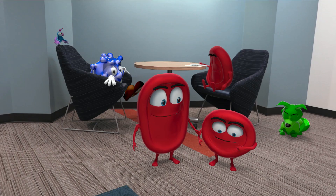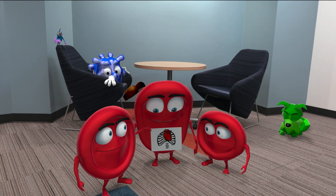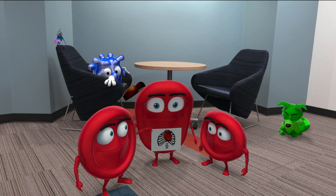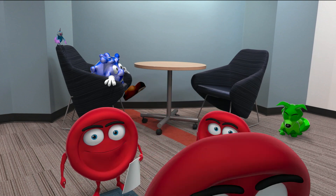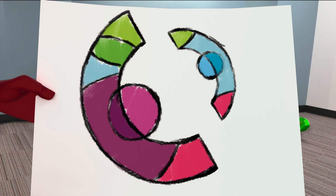Sometimes the clearest way to explain information to patients and families is with animation, and the Media Lab makes this possible. What can we create for you? Have a good day!